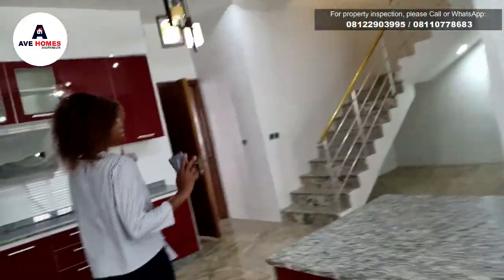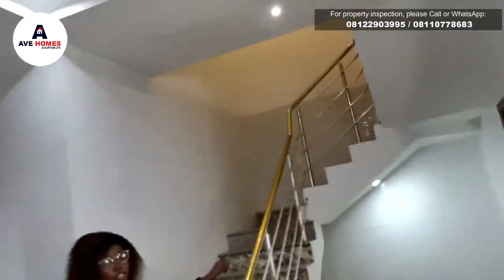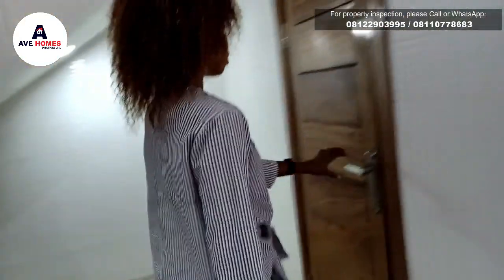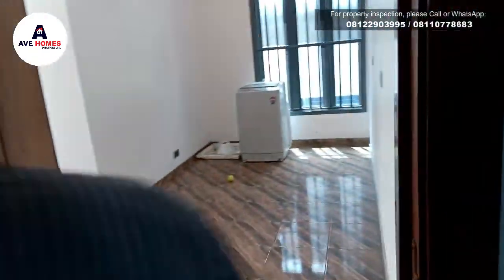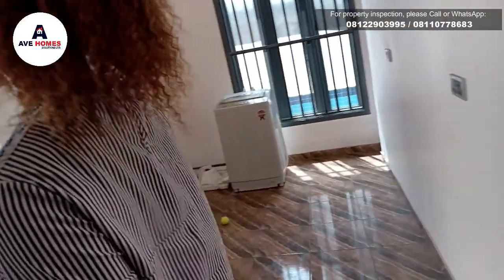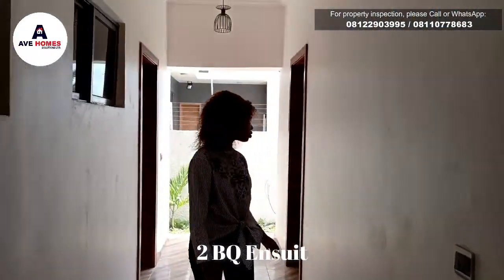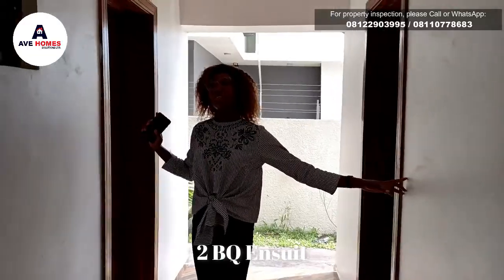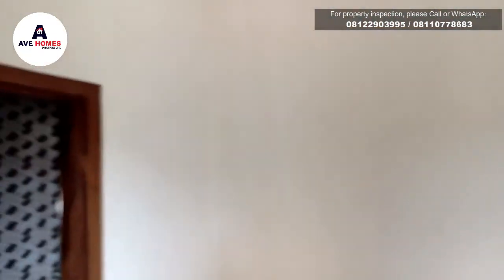Just like I said before, it has two spaces and this is the other one. So I'll take us to see the laundry area. So this is the laundry area here. And here we have two washing machines — one on the left and the other on the right. Both are built-in, and they're large.